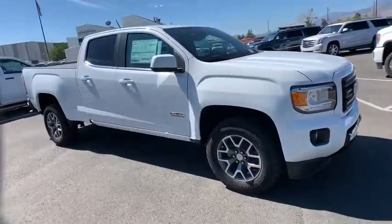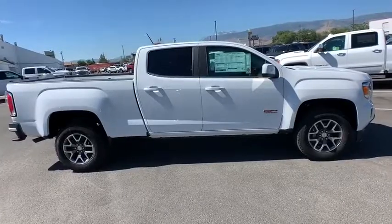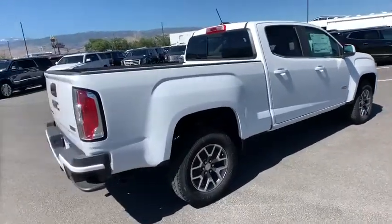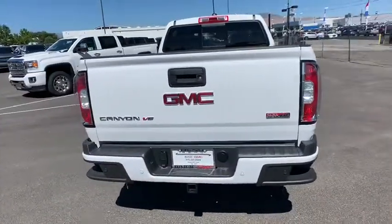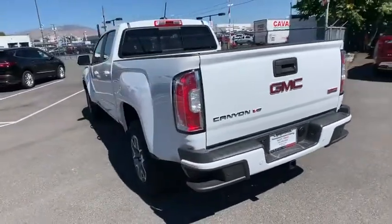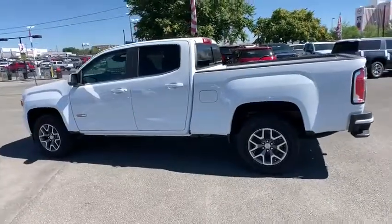We are pleased to show you the 2019 GMC Canyon. With one of the most powerful standard four-cylinder engines in the class, the Canyon lets you enjoy 18-city, 25-highway EPA-estimated MPG and is engineered to absorb the bumps, handle the curves, supply superb traction, and provide seating for five.